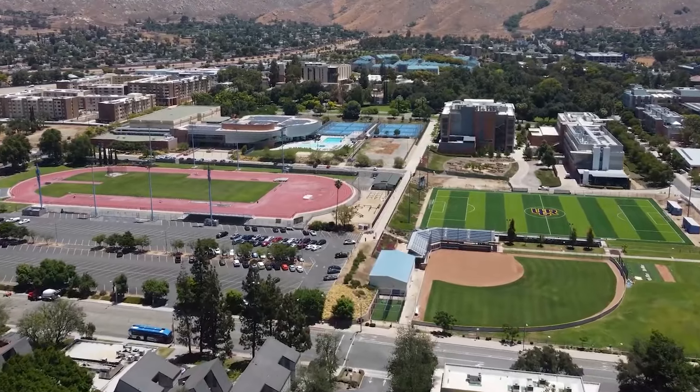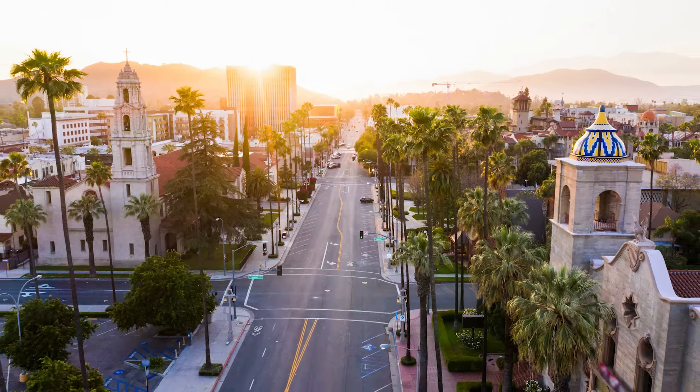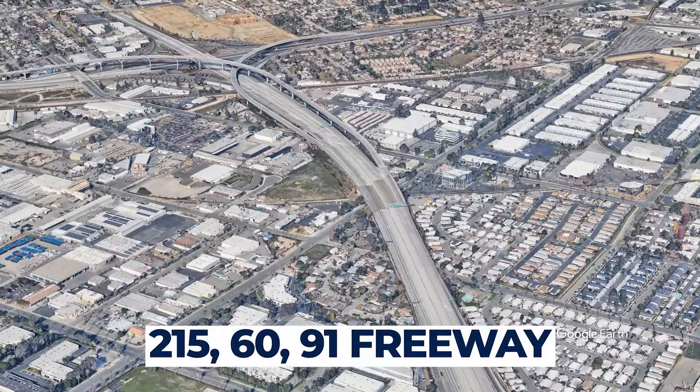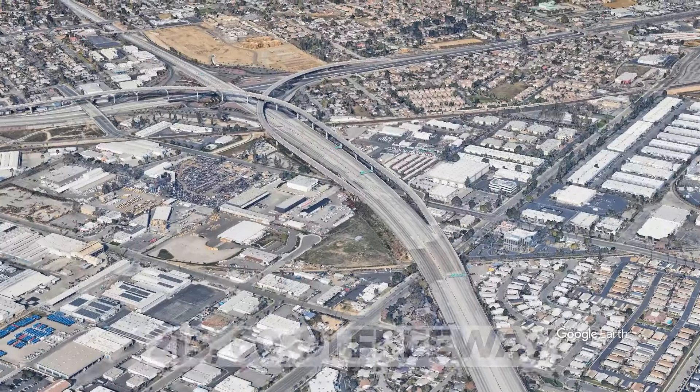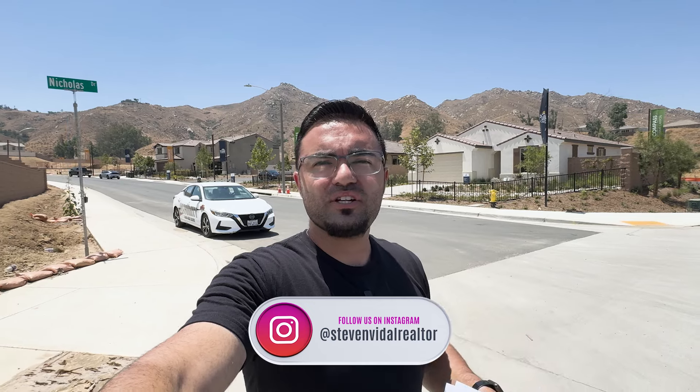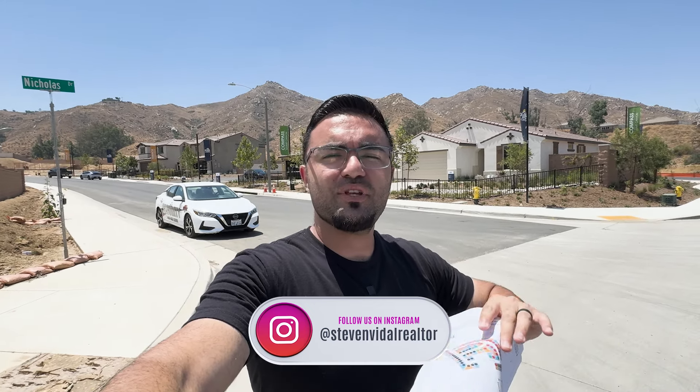We're extremely close to UCR, which is an extremely popular university here in Riverside and Southern California in general. You're also very close to downtown where there's a lot of restaurants and things to do. We're close to the freeway — specifically the 215, the 60, and the 91 — so if you're commuting to LA or Orange County, this is a great location to check out.